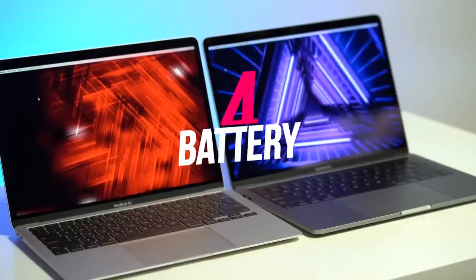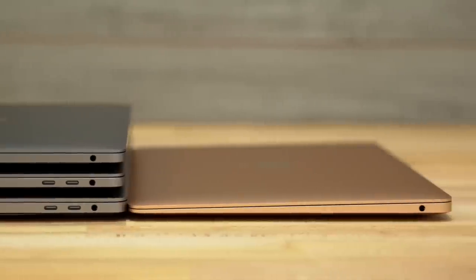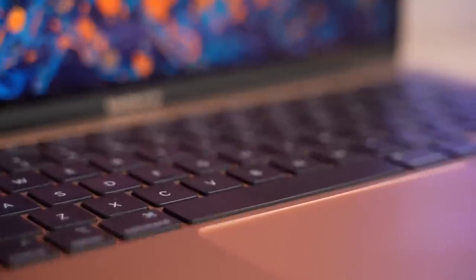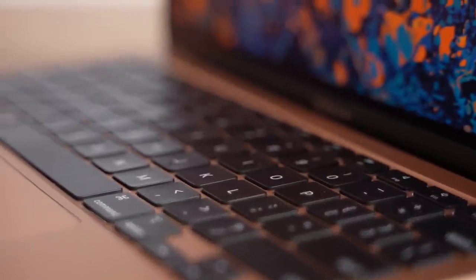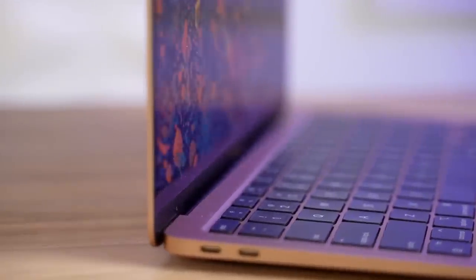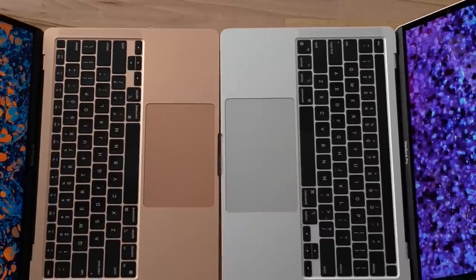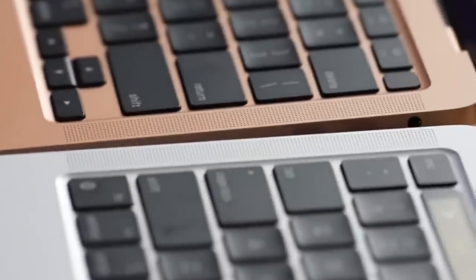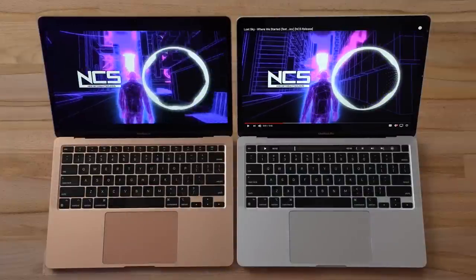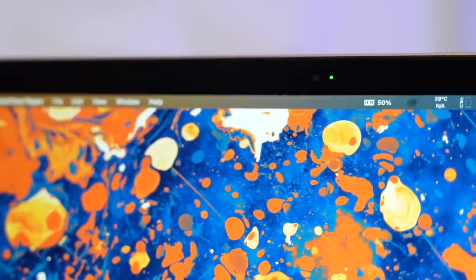Apple promised all-day battery life for the M1 chip and has delivered. If you want a laptop where you don't have to worry about battery life, the MacBook Air M1 is for you — use it for a few hours, drop it by about 10%, close it on standby, pick it up at the same battery level the next day, and maybe charge it once a week. Available in gold, space gray, and silver, the MacBook Air with M1 is the perfect mix of power and durability in a fanless, ultra-thin design.